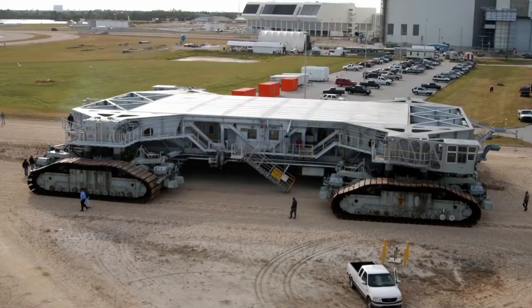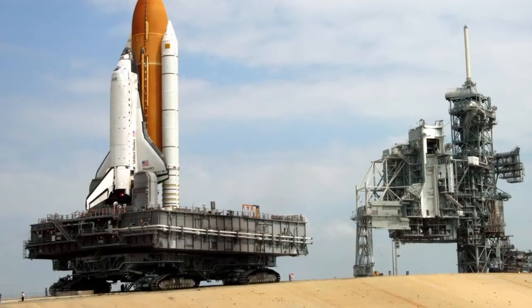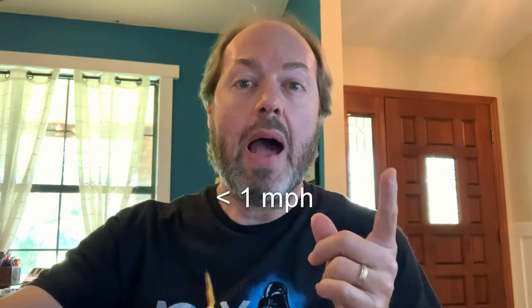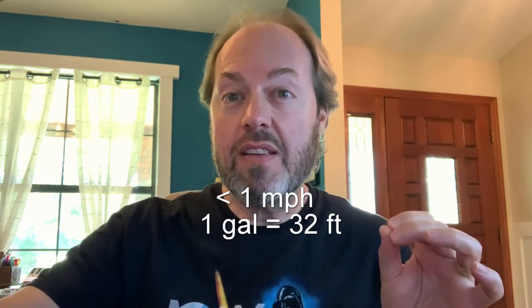Enter NASA's heavy-duty, super-powerful, yet very slow-moving crawler transporter machines, otherwise known as the crawlers. NASA's crawlers can lift and carry huge rockets along with their super-heavy launch platforms to the launch pad, and they actually self-level while driving up the incline to the pad. The crawlers drive at less than one mile per hour when fully loaded, and they consume one gallon of diesel fuel for every 32 feet of travel.